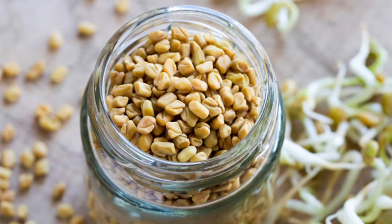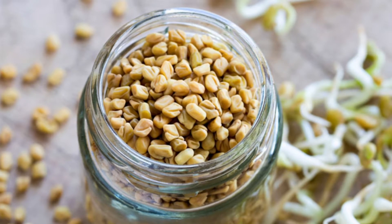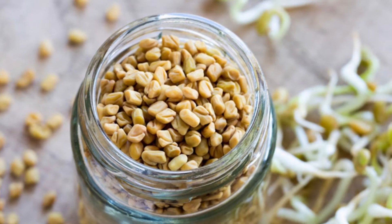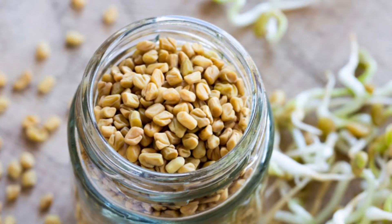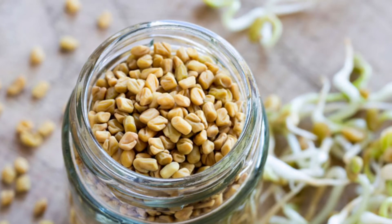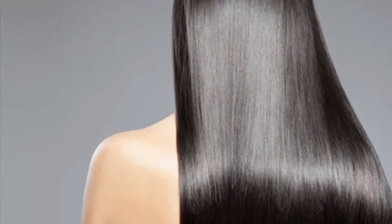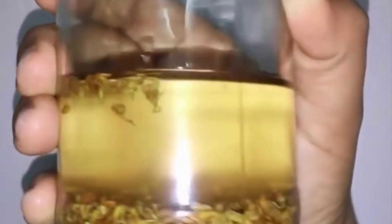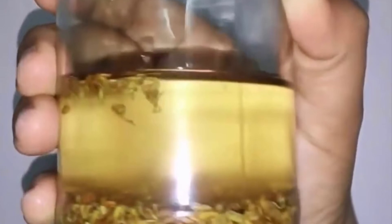We Indians have been using fenugreek seeds in our cooking for thousands of years because our forefathers knew the benefits. The current generation is just now trying to understand all the benefits of this spice. All the benefits mentioned here are not clinically proven but derived from traditional use. Fenugreek does help with hair growth — when I was growing up in India, my mother used to boil coconut oil with fenugreek seeds, hibiscus flowers, curry leaves, and henna leaves, and I used to have really healthy, long, and thick hair.